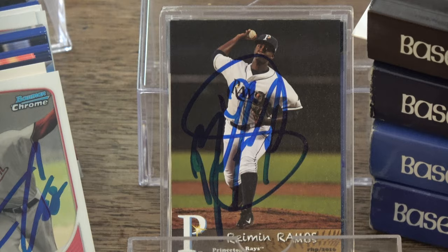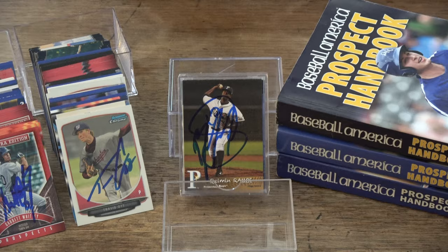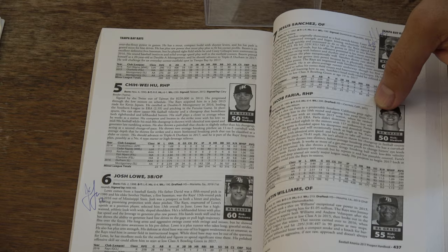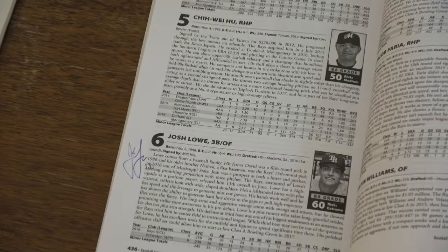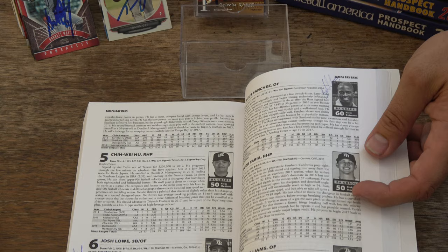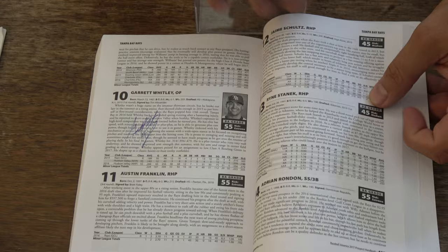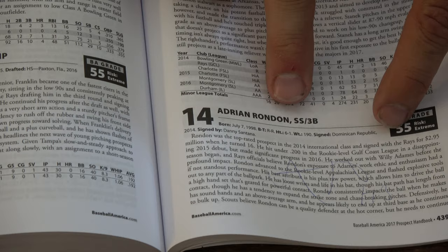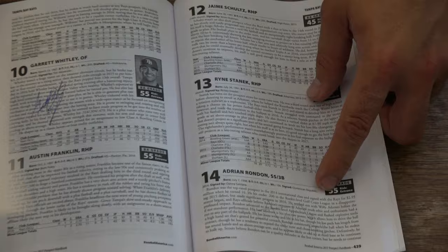We did get some prospects signed in our 2017 Baseball America Prospect Handbook. The first guy we got was Tampa Bay Rays number 6 top prospect, Josh Lowe. We got number 7 top prospect, Jesus Sanchez. In addition to that, we got top prospect number 10, Garrett Whitley — nice signature. And the last guy we got was a very sort of illegible signature, but Adrian Rondon, top prospect number 14 down here at the bottom.